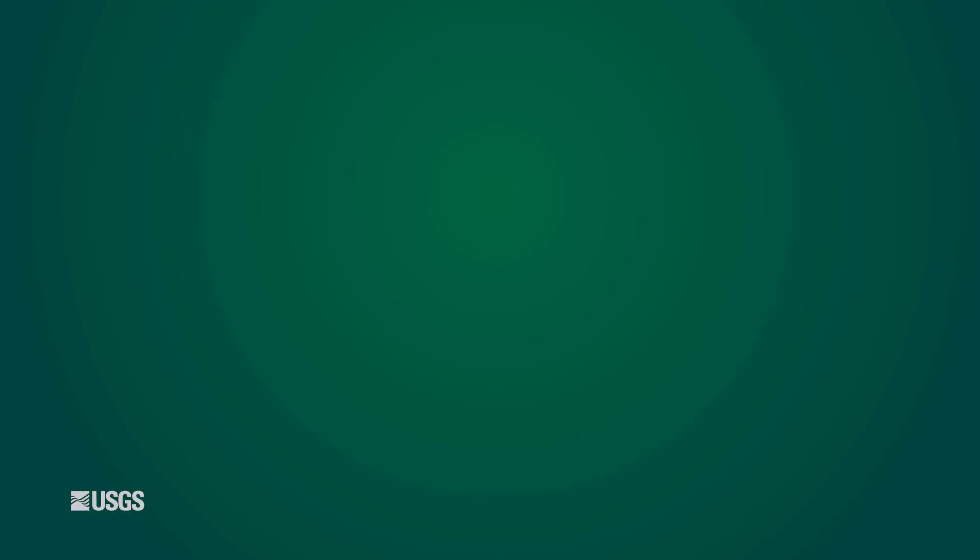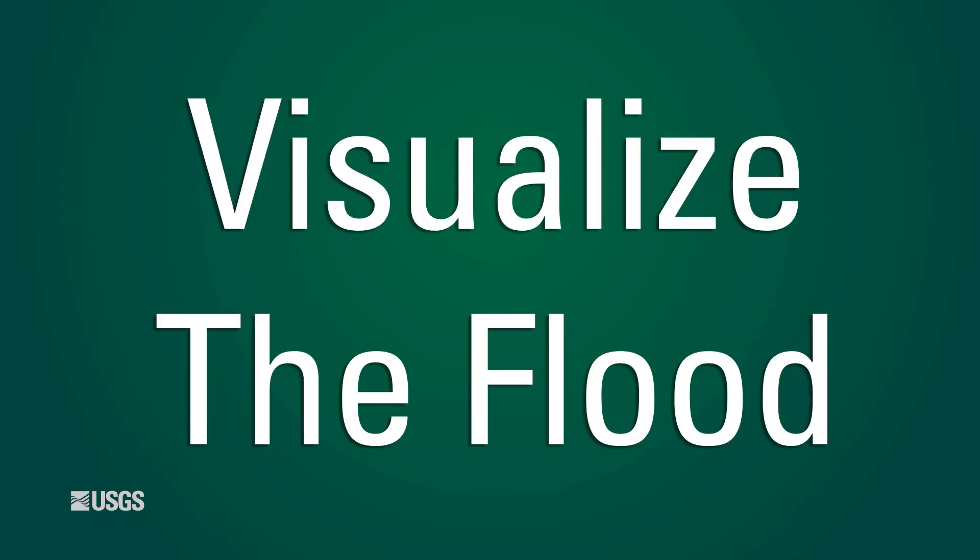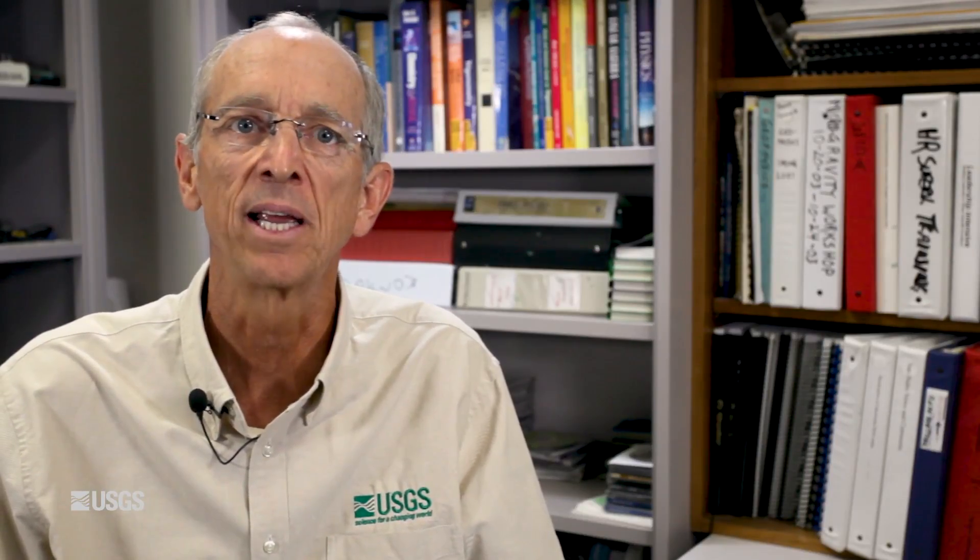By using the principles outlined in this video and taking the time to stop, look up, and visualize the flood, you're well on your way to honing your skills to successfully find and interpret high water marks. It's now up to you to get into the field and supplement this knowledge with real-world experience and training. If you wish to learn more about identifying and interpreting high water marks, be sure to read the techniques and methods manual. You can find a link to it in the description of this video.